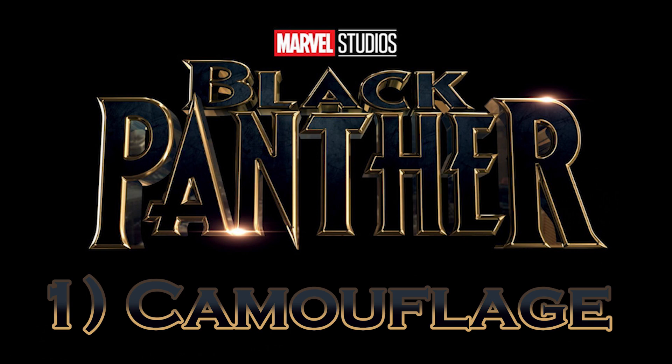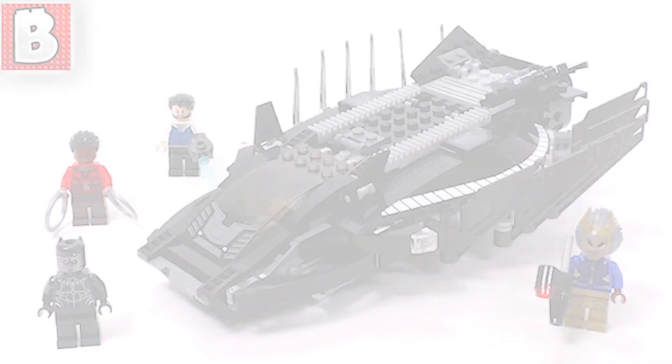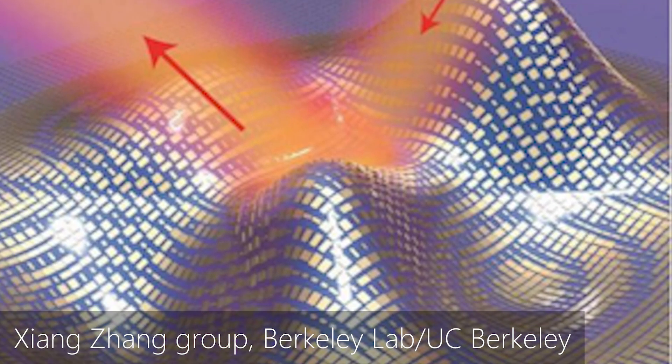Number one: camouflage technology. The Royal Talon Fighter was one of the dopest pieces of tech in the movie, and one of the really cool things it could do was camouflage on command. But this isn't completely impossible. Scientists in the UK discovered a way to change wave structures. Their surface wave cloak can make curved surfaces appear flat when they come in contact with electromagnetic waves — kind of like Harry Potter's invisibility cloak, but science. Maybe the government is already working on something like this.